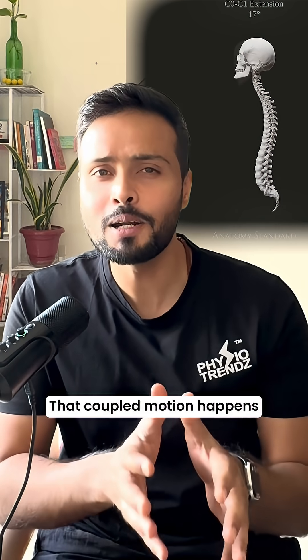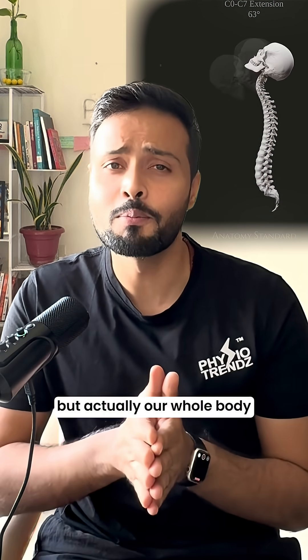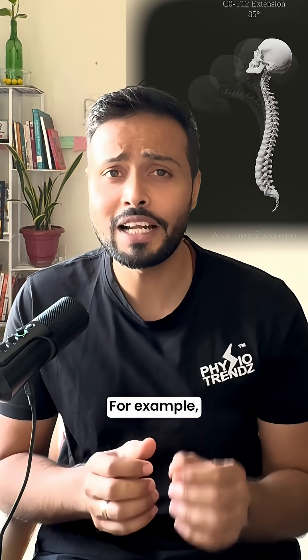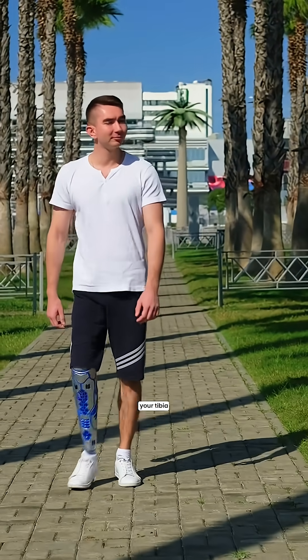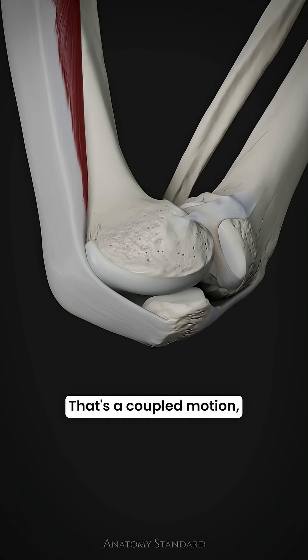Most students think that coupled motion happens only at the spine, but actually our whole body uses it as a biomechanical cheat code. For example, when you're walking and keeping your knees straight, your tibia is externally rotating to keep it locked. That's a coupled motion.